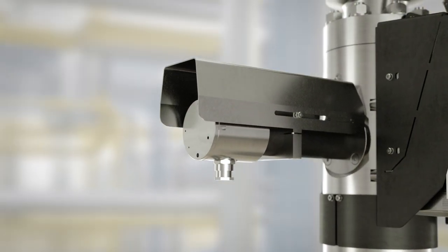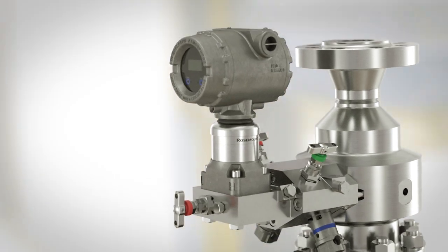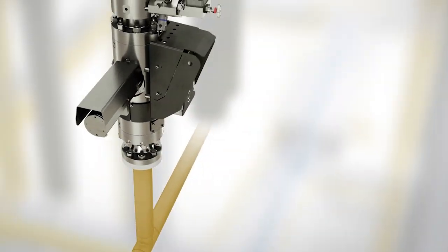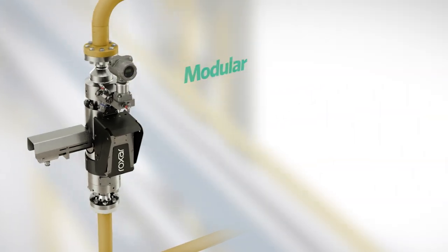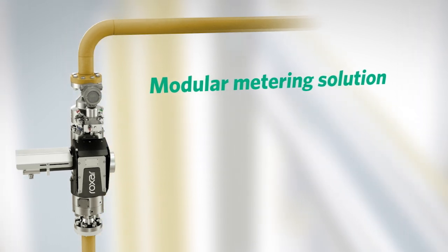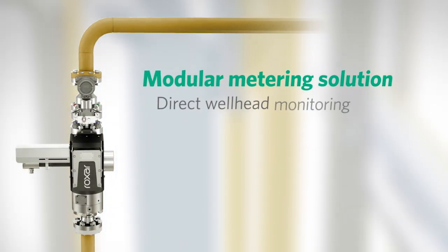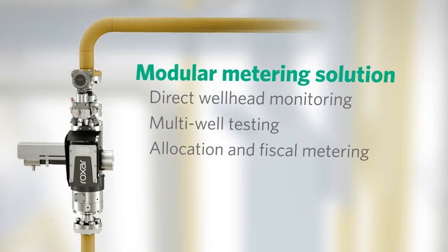At Emerson, we've retooled our industry-leading technology to create the modular-based Multi-Phase Meter 2600. Engineered to be the industry's most cost-effective, multiple-application modular metering solution, it has maximum meter flexibility, operating range, and performance options so it can tackle direct wellhead monitoring, multi-well testing, allocation and fiscal metering.